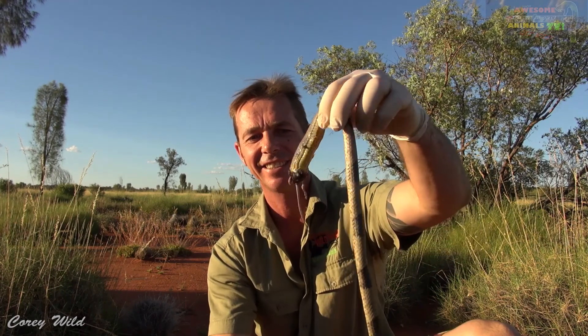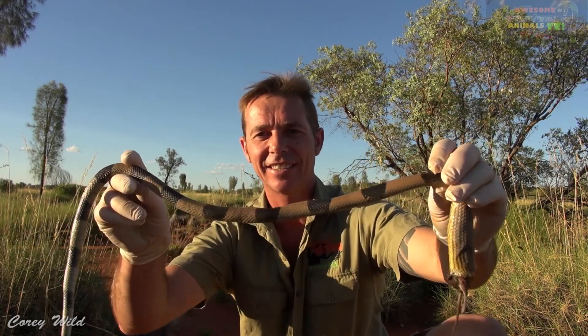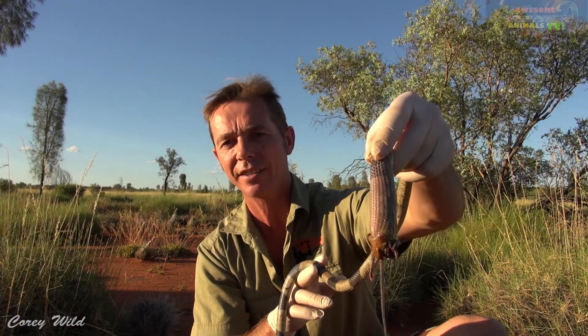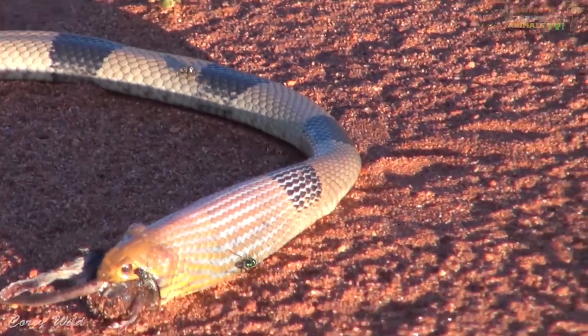Have a look at this — this is something you don't see every day. This is one of Australia's most venomous snakes, a Western Brown. We've come across him and he's actually choked on a mouse, which is really bizarre.